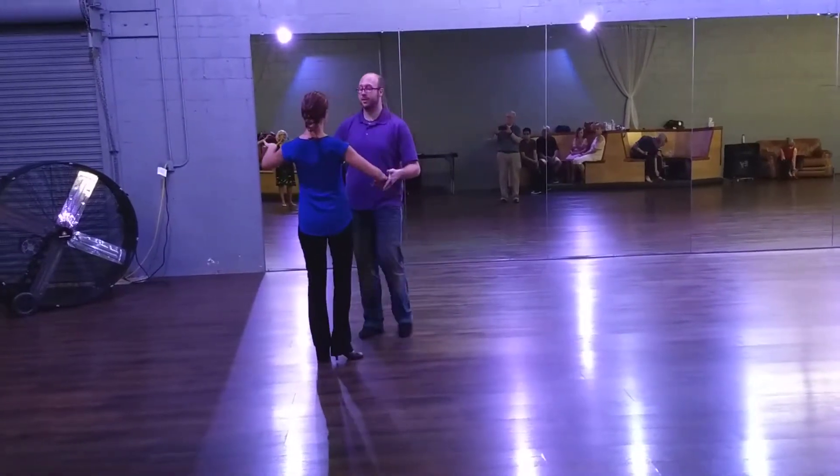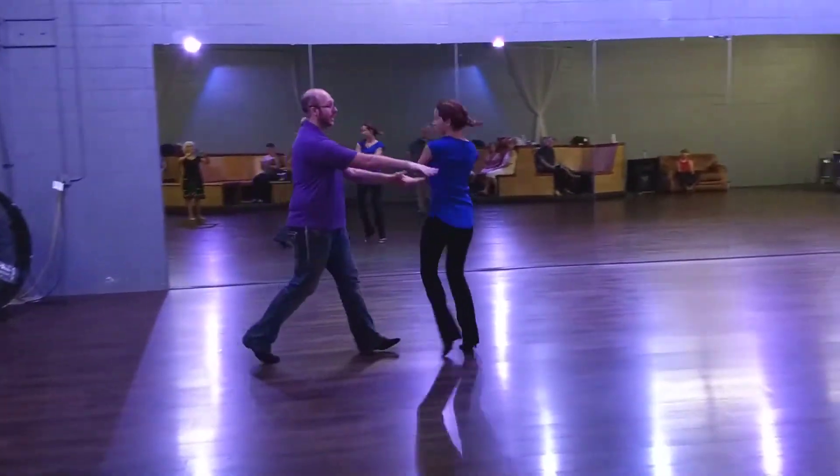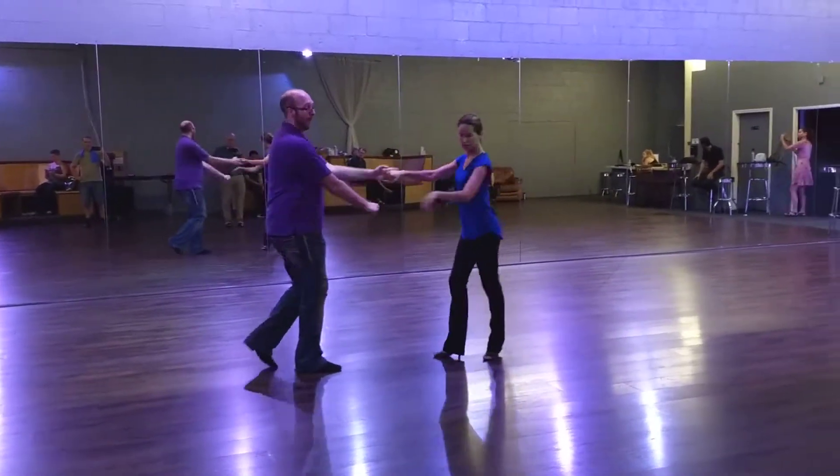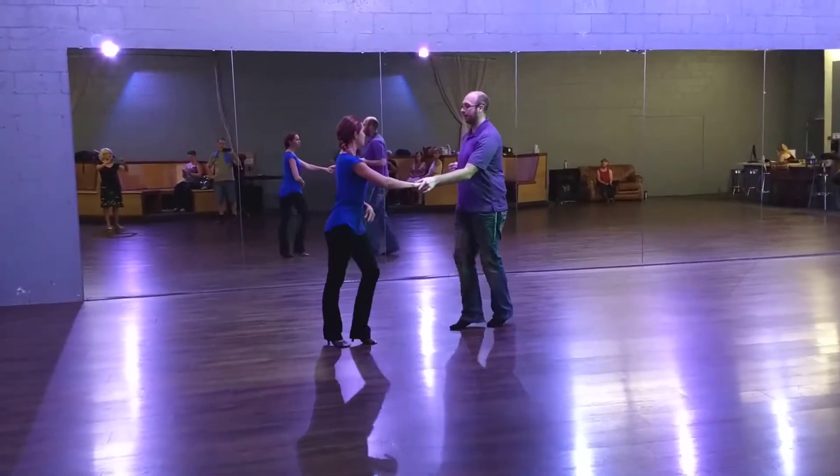Next is the running pass. Come to closed position. We're going to go back, break, trip, full step, trip, full step, back, break, trip, full step, trip, full step, back, break.